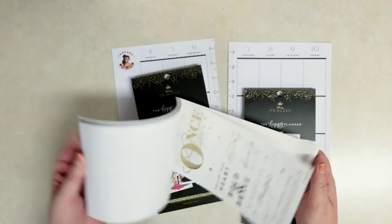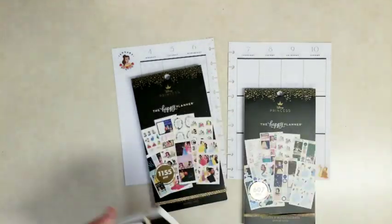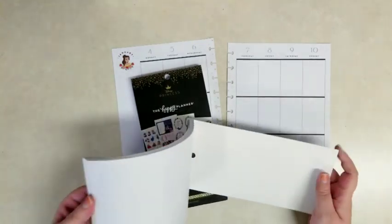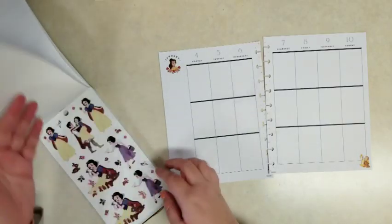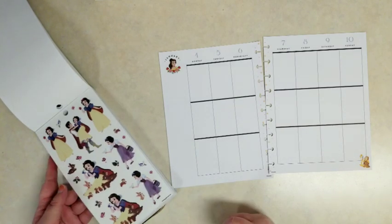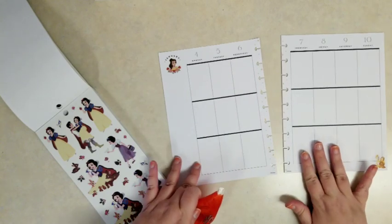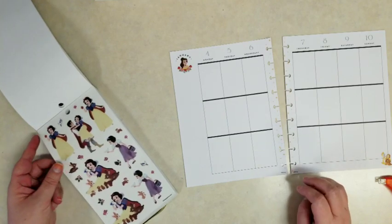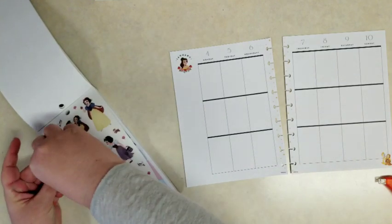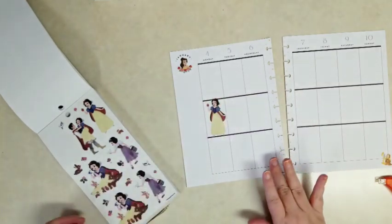I'm just going to start in chronological order going through the princesses. So I need to find Snow White. And then I need one kind of skinny enough to fit in one daily box. I'm going to have my correction tape handy in case the sticker overlaps that solid black line on the planner. I don't want a black line running through somebody's pretty dress.